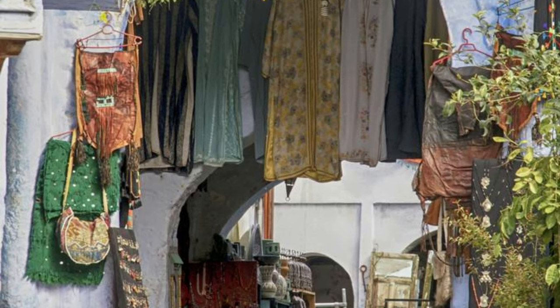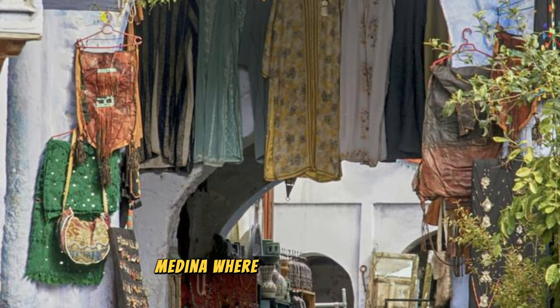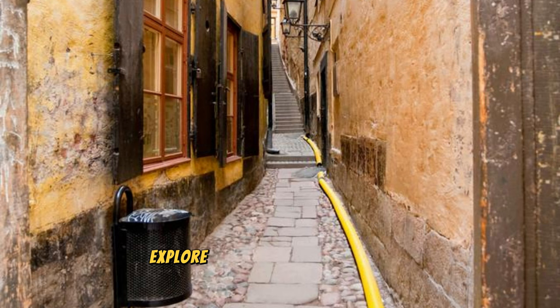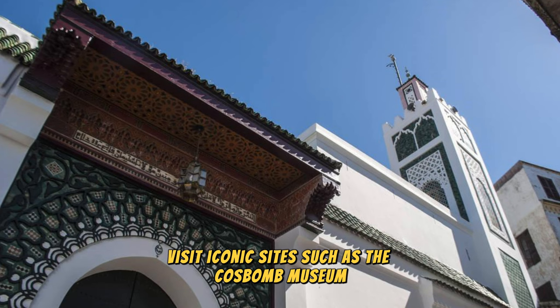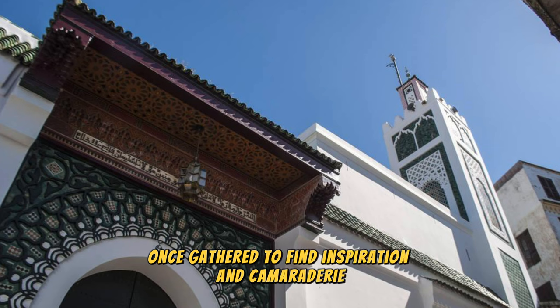Tangier Medina. Experience the multicultural tapestry of Tangier's Medina, where ancient traditions and modern influences converge on the shores of the Mediterranean Sea. Explore narrow alleyways, hidden squares, and historic landmarks that reflect the city's rich history as a cultural crossroads between Europe and Africa. Visit iconic sites such as the Kasbah Museum, the Grand Mosque, and the Petit Socco, where writers, artists, and musicians once gathered to find inspiration and camaraderie.